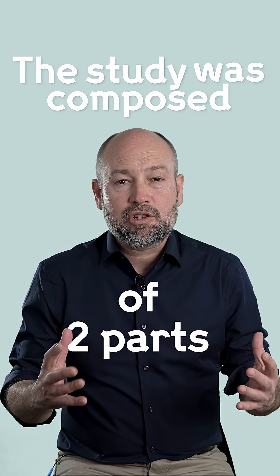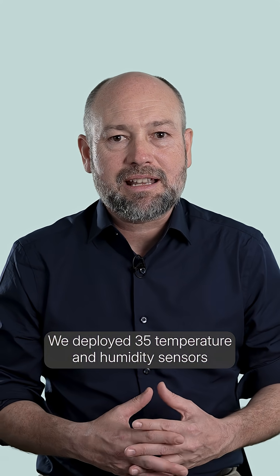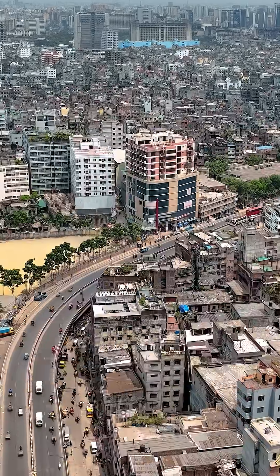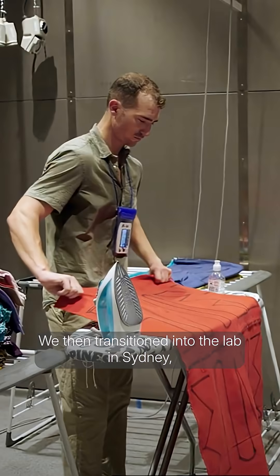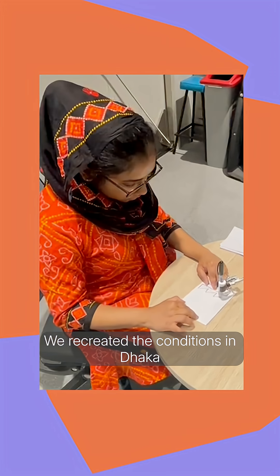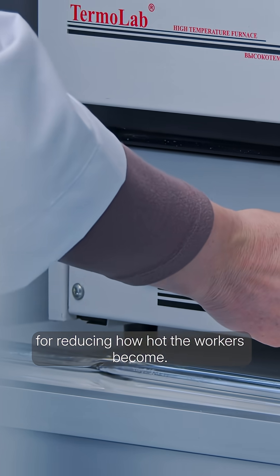The study was composed of two parts. We deployed 35 temperature and humidity sensors and kitted out an entire factory in Dhaka. We then transitioned into the lab in Sydney where we took 40 participants and recreated the conditions in Dhaka to assess strategies for reducing how hot the workers become.